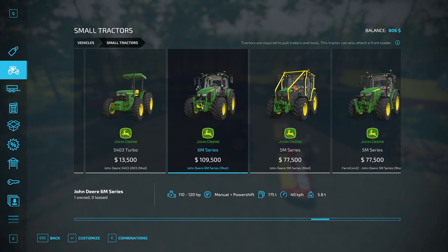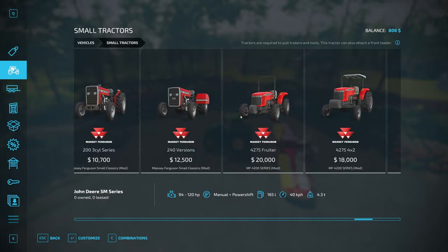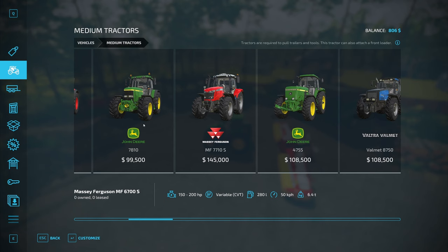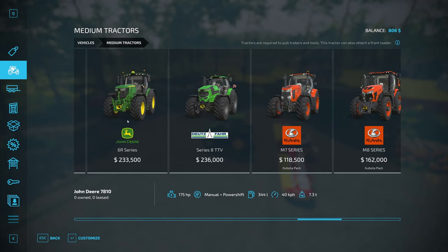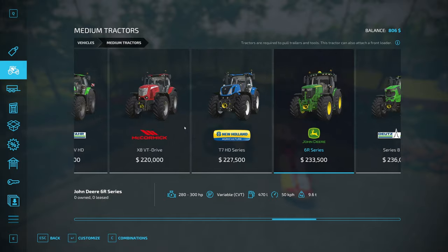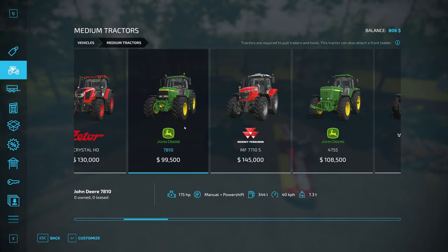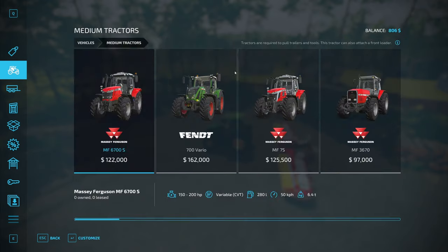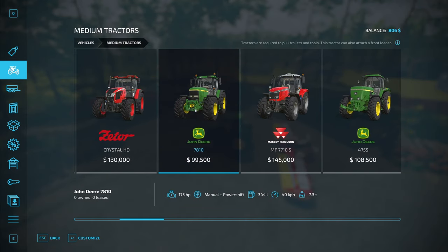We're at 110 horsepower. We may need to bump up to a medium tractor. What's the cheapest medium tractor we can get? We might have to do some logging. We need something like 200 horsepower. There's one at 233 — probably more than we can come up with. This one's only 100,000. What can we sell our vehicles for? About 80,000 — we can make almost 100,000.